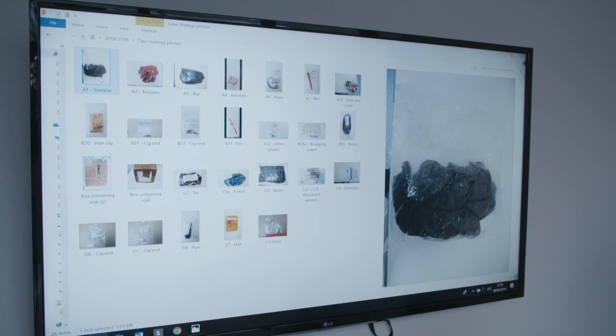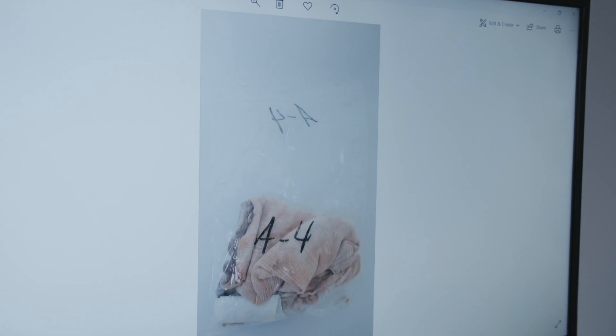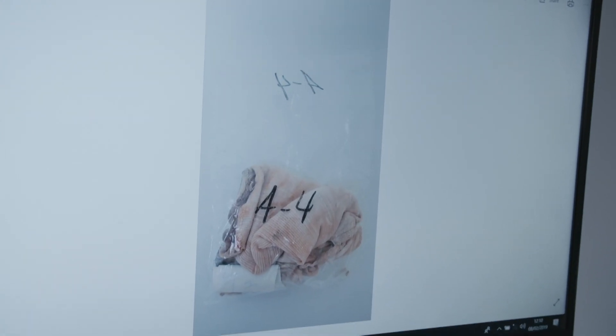These are the items that we've got in: the sweater, the trousers, the bra, the knickers. But you can see from the packaging it's an open bag, obviously not as we would expect to receive items now.